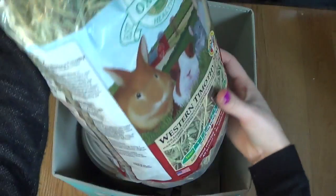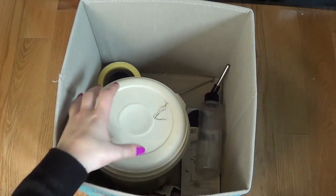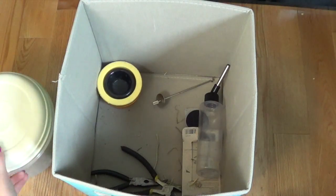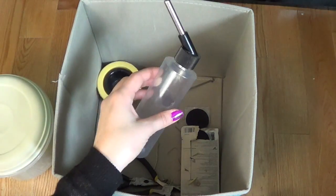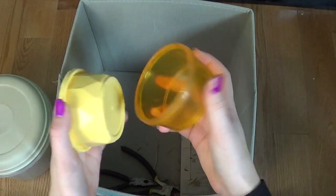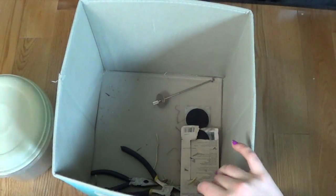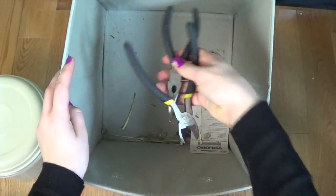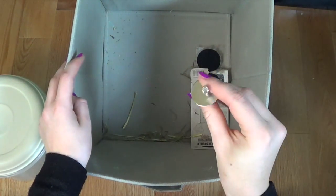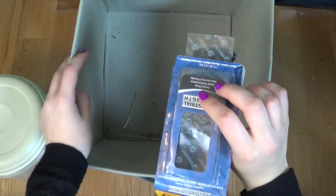I have some Oxbow Western Timothy Hay — I really like this hay, and so do the hamsters, as hay is safe for hamsters. Then I have the Oxbow hay in a container. Here I have some extra supplies: an extra water bottle, a bunch of different types of bowls — a plastic bowl, another type of plastic, a ceramic dish — some more plier-type things and wire cutters, along with a kebab chew, and some velcro pieces which I use to hold my water bottles up.